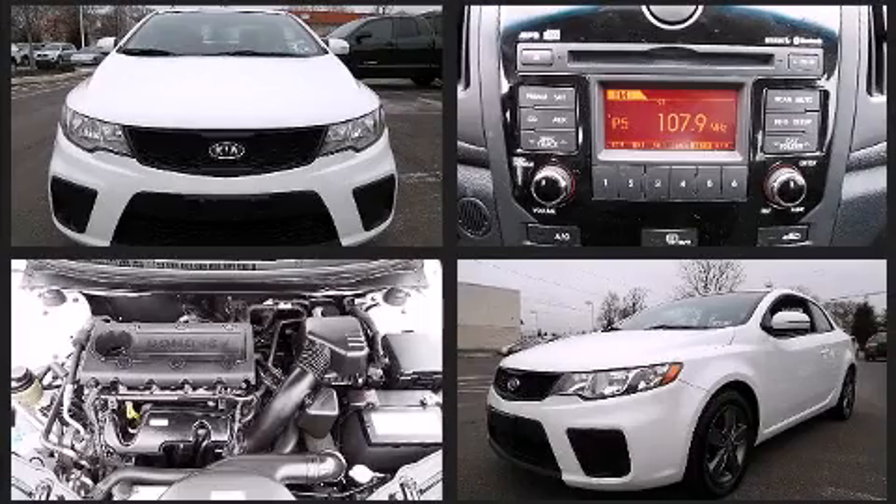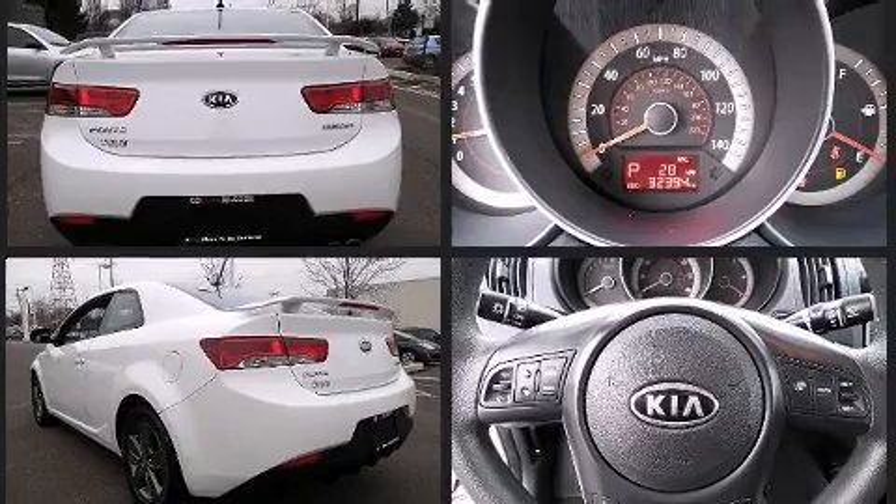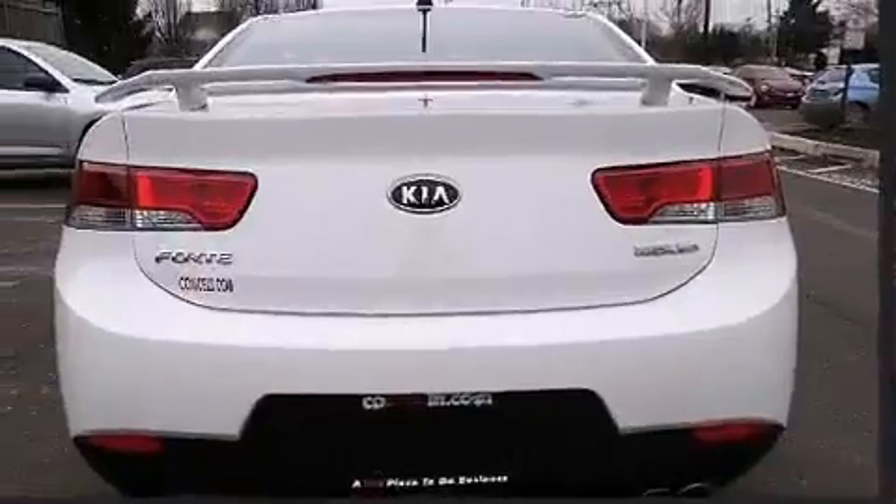Kia made sure to keep road handling and sportiness at the top of its priority list. It features an automatic transmission, front-wheel drive, and a two-liter four-cylinder engine.